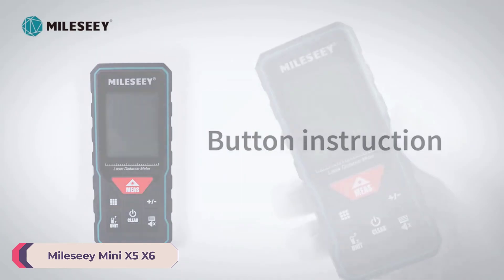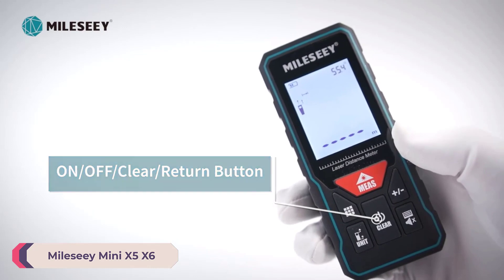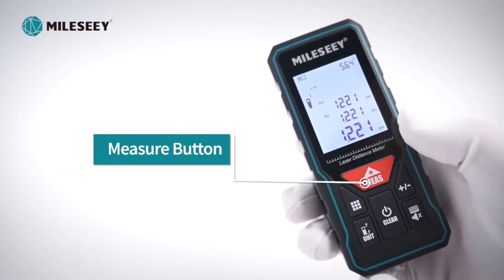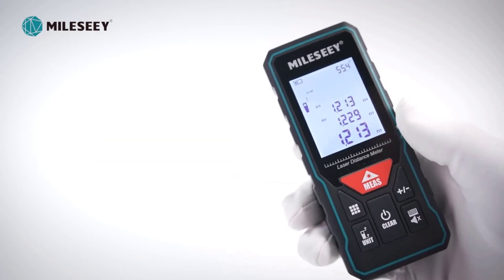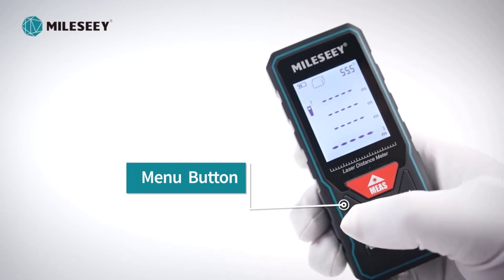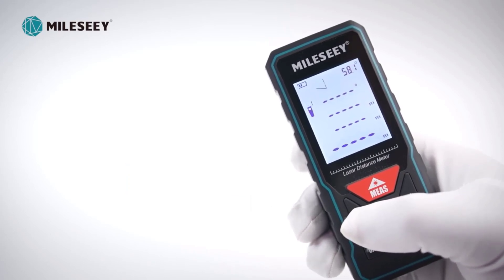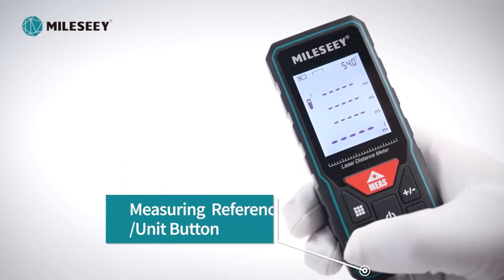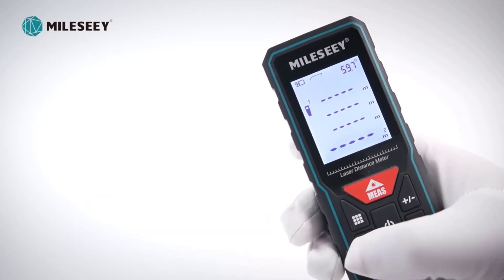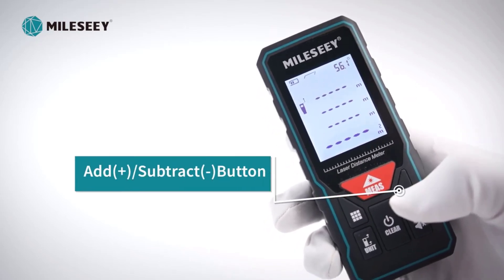Number 5: Millisee Mini X5 X6 Laser Distance Meter. The Millisee Mini X5 X6 is a compact and highly accurate tool that brings convenience and precision to your measurement tasks. With its sleek design and reliable performance, it's a handy companion for both professionals and enthusiasts alike. The compact size of 116 x 52 x 28 millimeters makes it easy to carry around, allowing measurements in tight spaces or on the go. Being battery-powered adds to its portability, ensuring you can use it wherever and whenever you need it, without being tied down by cords or outlets.